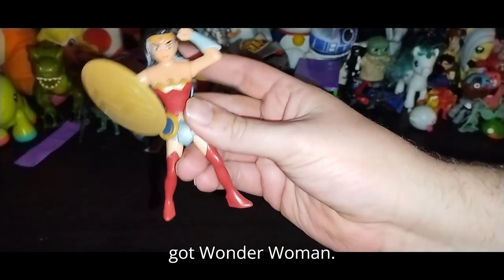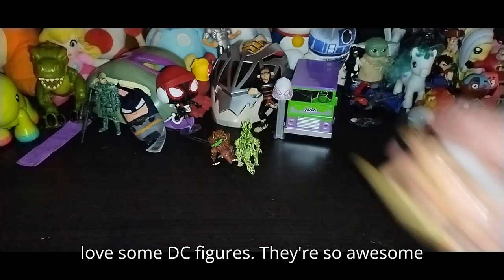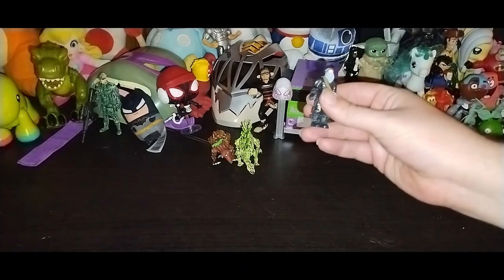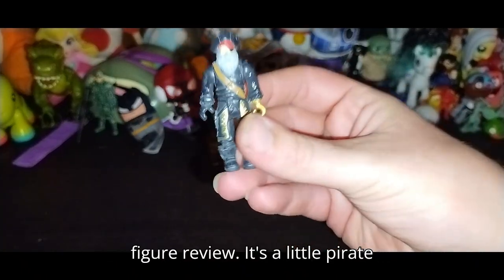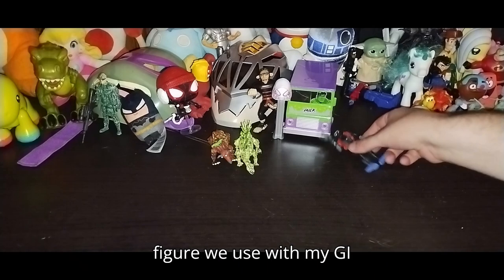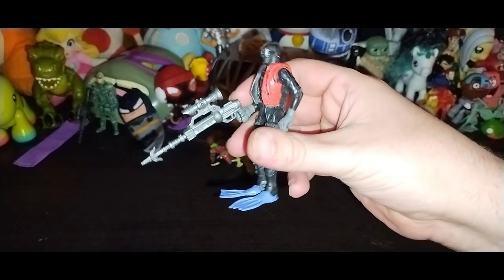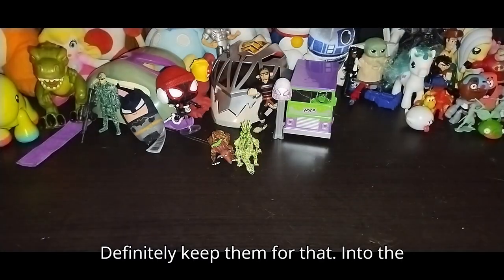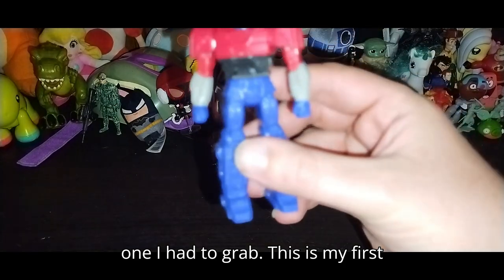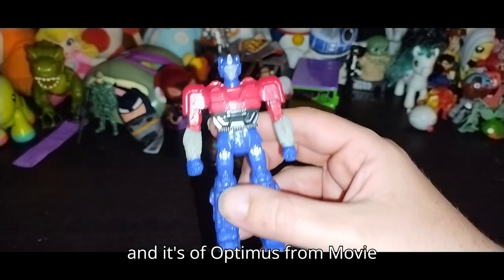Next we got Wonder Woman — I love some DC figures, they are so awesome. Looking forward to reviewing some DC stuff. Next we got a little pirate for a random figure review — he's going to be my G.I. Joe wetsuit villain, which is kind of cool. And this is one I had to grab — this is my first Transformers Movie 1 toy, it's Optimus from Movie 1. I will definitely review this even though it's a Burger King toy — it's too amazing not to.